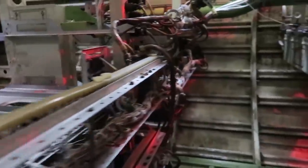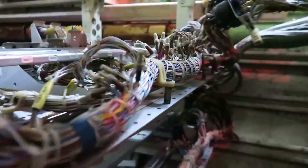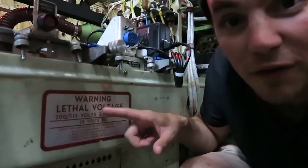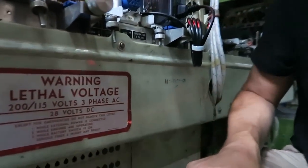This is incredible — so this is down in the bay, down in the electronic bay of the plane. Very tight, very tight fit. There's a warning: high voltage. Amazing.